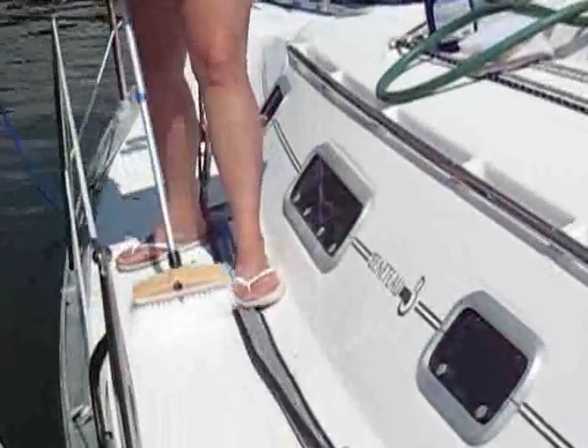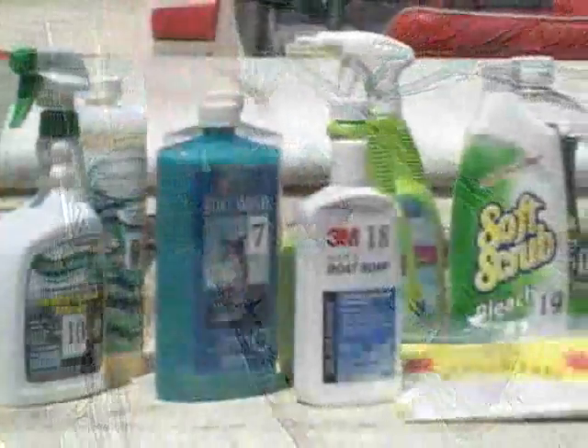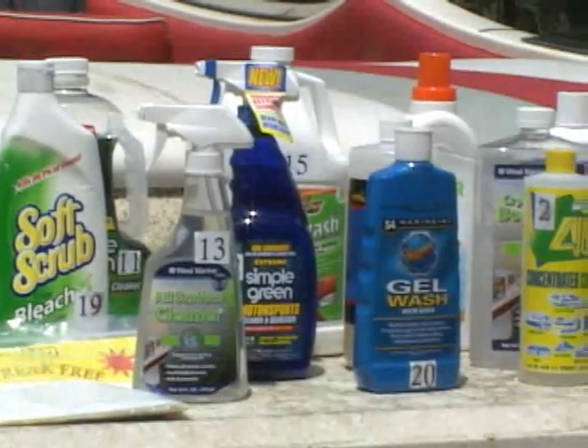Many people are switching to environmentally friendly cleaners for their homes today, but what about cleaners for your boat? Browse the shelves of your local marine supply store and you'll likely see a dozen different claims advertising green boat cleaners.